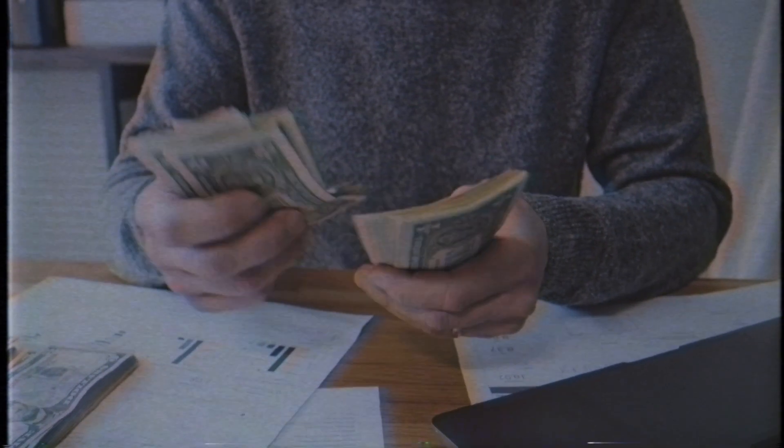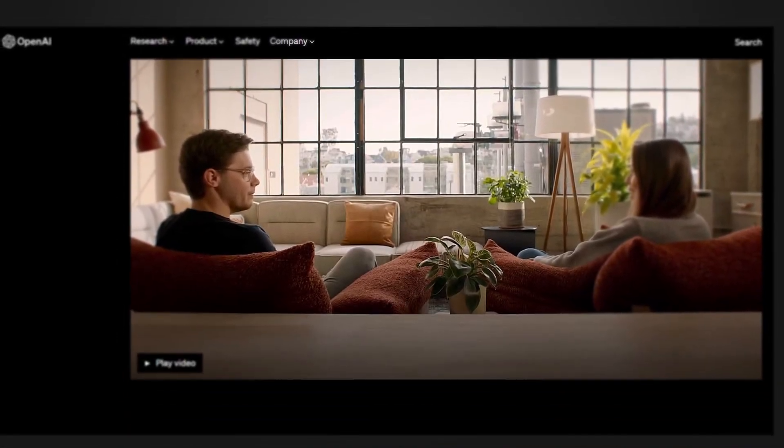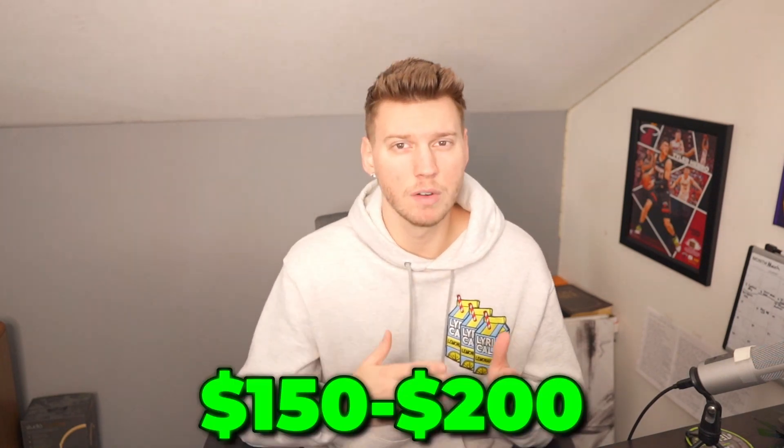You saw ChatGPT-4 just launched and you want to learn how to make a profit off of it. As an agency owner, today I'm going to go over two ways how to do this. Welcome to today's video — I'm very excited about this one. ChatGPT-4 has just released and I want to show you how you can leverage this technology to be making around $150 to $200 per day.